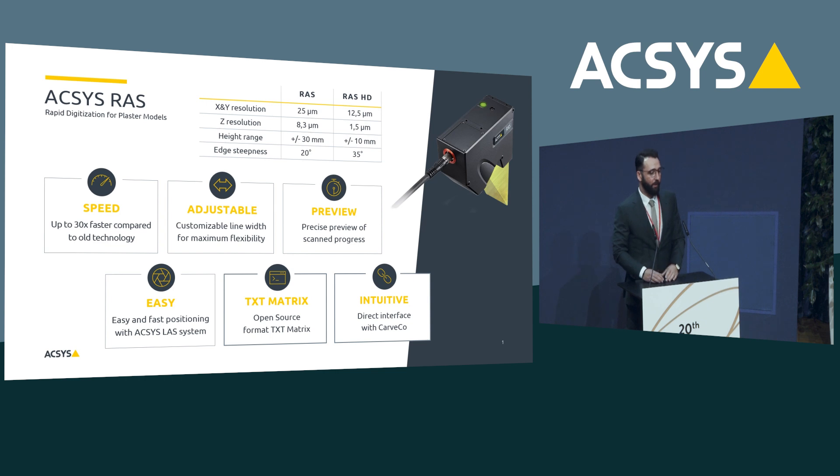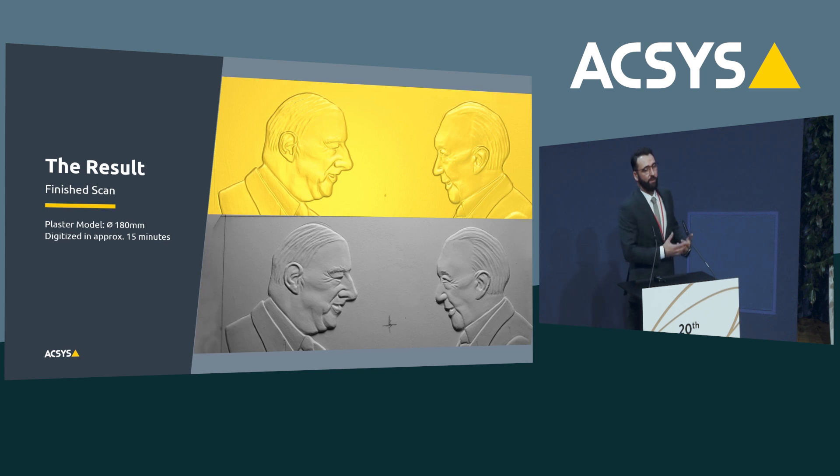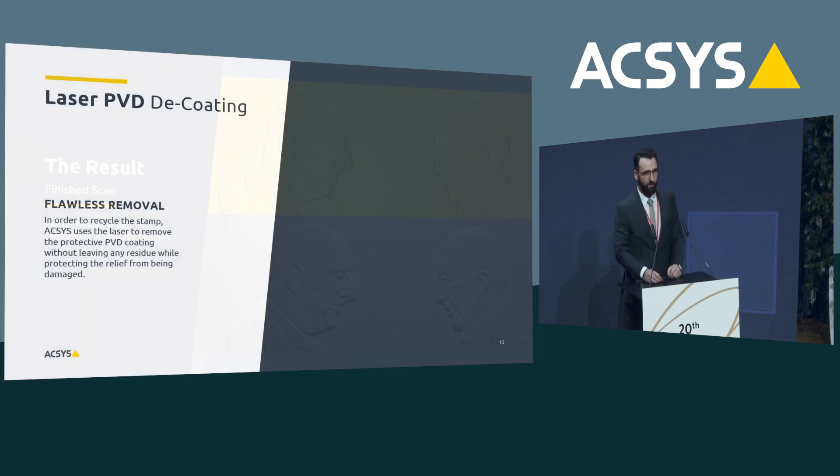Here you see a direct comparison. On the bottom you see a real plaster model; on the top you see the scanned result. All the fine details of the plaster are transferred from the physical model into the digital world. In this example, the diameter was 180 millimeters and it took only 15 minutes to scan.